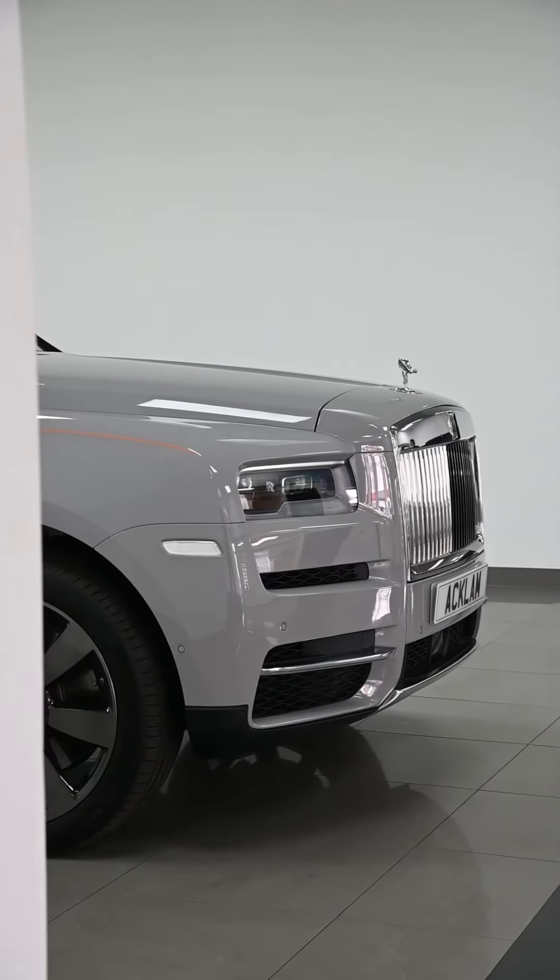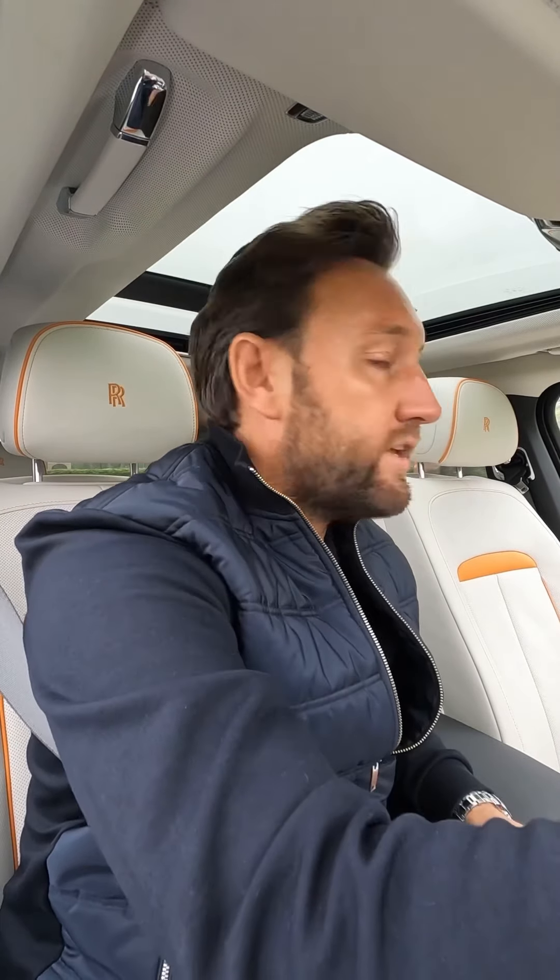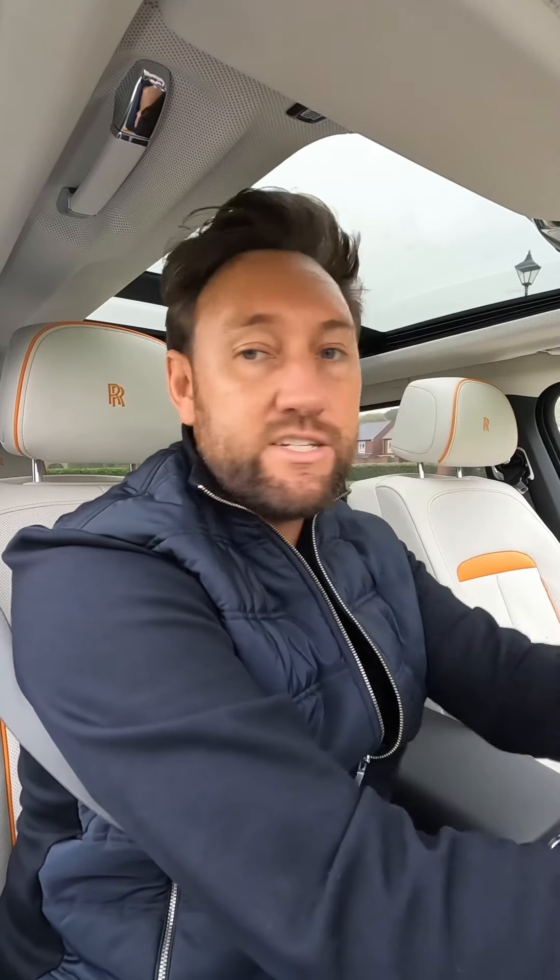When you're driving it, you've got that presence. You've got that huge, big nose on the car, which is massive. The front of the car is just massive. It's huge. But then you've got the 6.7 V12. The car actually does nought to sixty in just over five seconds. The engine is fabulous.